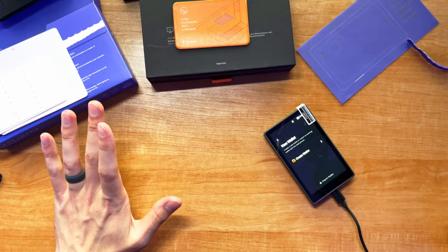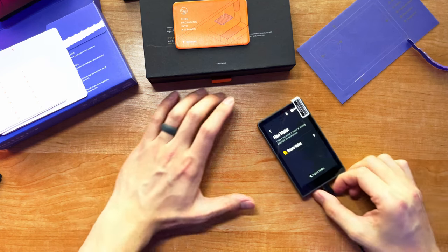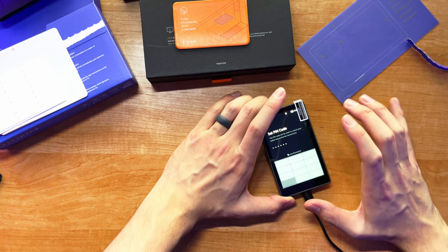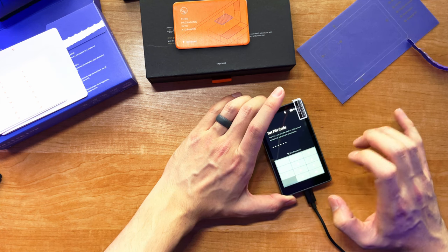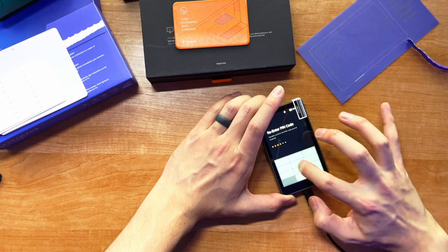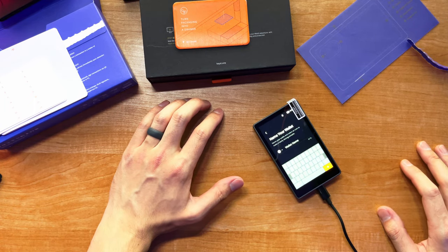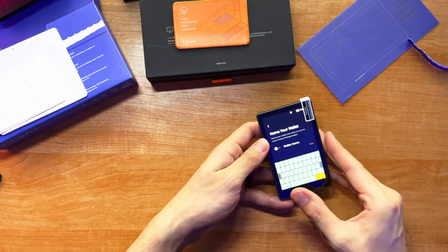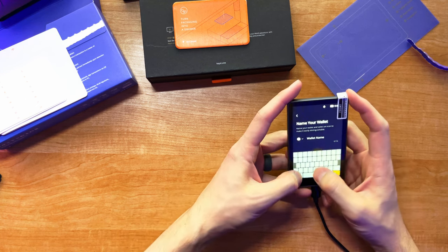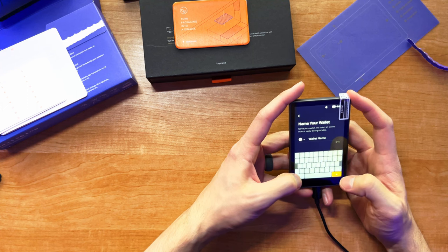Now that we've got our firmware updated, we can create the wallet. It's going to prompt you to set a PIN code specific to this device so you can access it. Obviously you're going to want to set something more secure than a simple sequence. What you don't get on camera is that as you hit the buttons, it vibrates to register that it understood the input. The screen is smaller than what I'm used to coming from an iPhone Pro Max, but it actually registers keys relatively accurately.